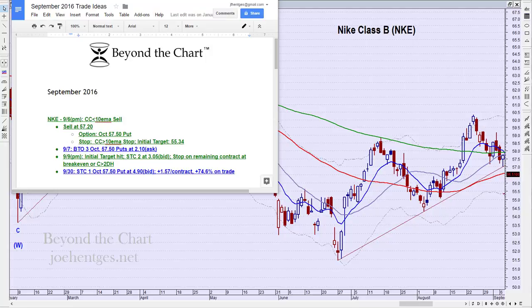Hello again everyone, this is Joe Hentges with Beyond the Chart. In this options trading tutorial, we're going to take a look at a trade on Nike from September of 2016 that returned 75% profit in a three-week period.